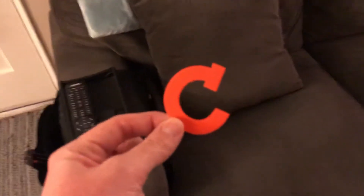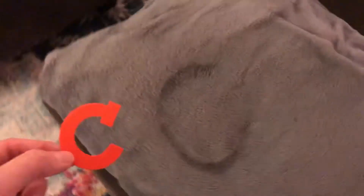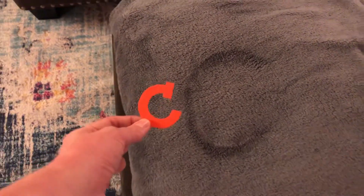I found it! Thanks for helping me. This is the letter C, and it was hiding behind the pillow. Wow. Let's make sure it looks like this one. Yep, it sure does. That's the letter C. Thank you so much for helping me find the letter C, friends. I'll see you next time. Bye bye.